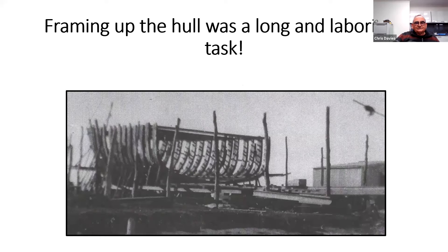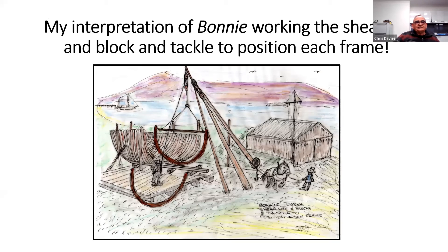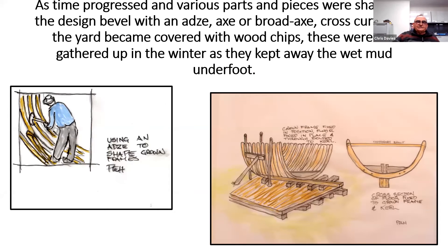The knees and curved pieces were brought back to the yard on a dray. There's the framing up of the hull starting there of this vessel over in Port Albert. All of that timber was moved in by horse and pulleys to actually get it into position. As time progressed and various parts and pieces were shaped to the design with bevel using an axe, broadaxe and crosscut, the yard became covered with wood chips. These were not gathered up in the winter as they kept away the wet and the mud underfoot.